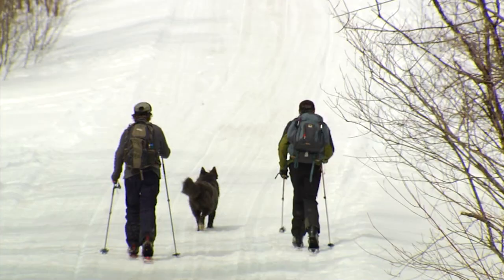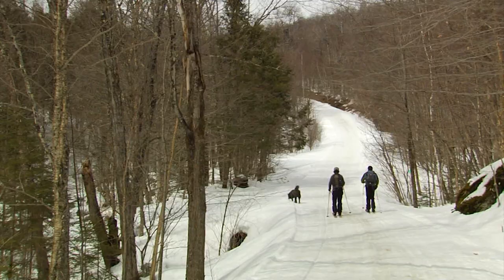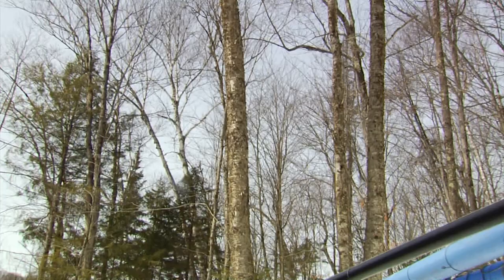But when he studied the topo maps and aerial photographs, and then walked the property, they discovered it was a very good maple site. To have a tract of land this big that can all flow to a couple of drainage sites just doesn't happen very often. Glenn has been installing tubing systems professionally throughout the U.S. for 30 to 40 years, and there just aren't many sites like this out there.